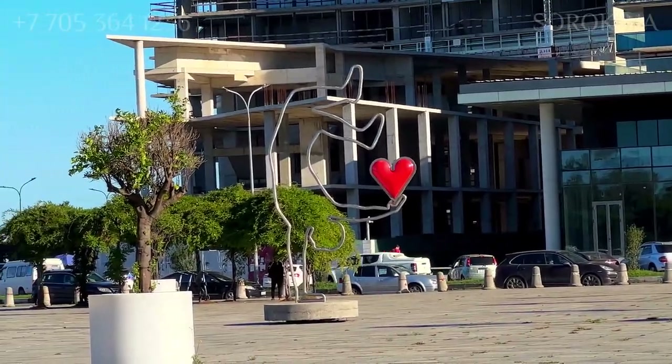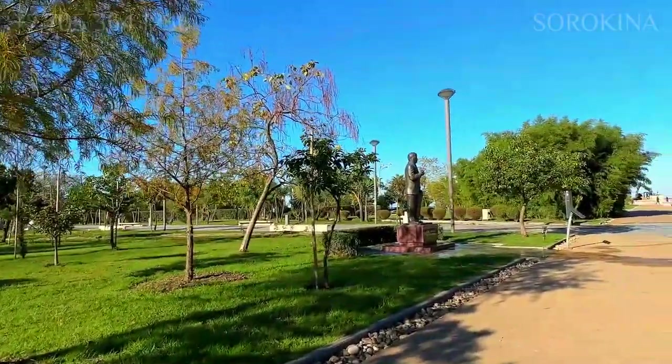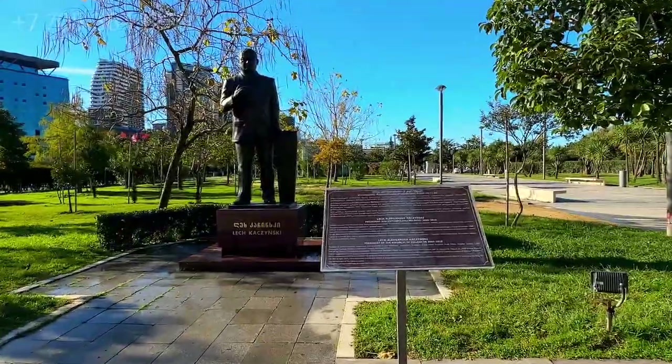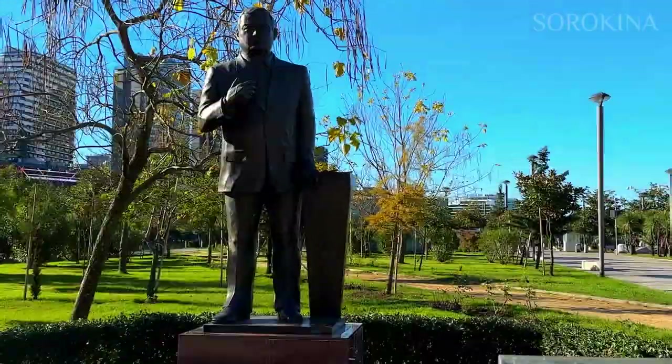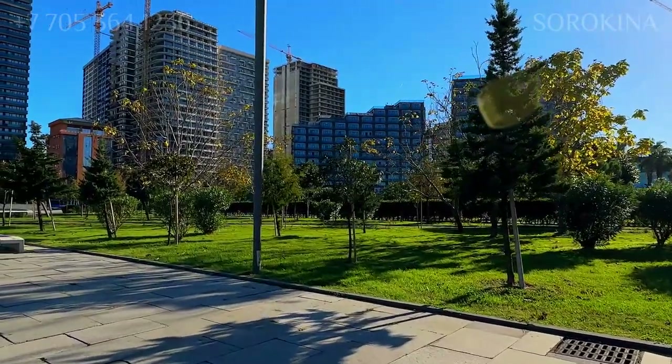We are in Batumi, and this is a dog-friendly town. This is Batumi Park, named after the former president of Poland, Lech and his wife Maria Kaczynski. It is a must-visit destination for main tourists in Batumi. This park is the perfect place for a peaceful and relaxing getaway.